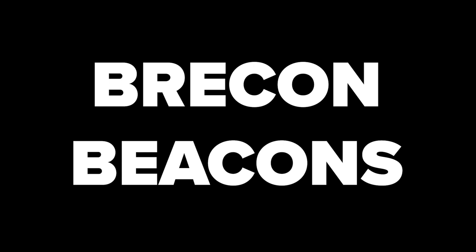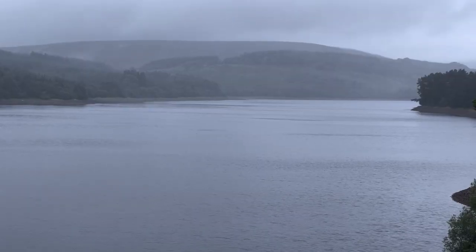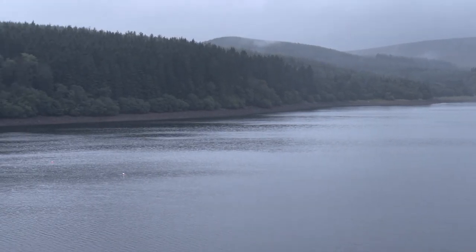The Brecon Beacons, Wales. We spent nine or ten days in Brecon last year, and as part of our stay there we visited the Brecon Mountain Railway. Not only did we see lots of lovely countryside from the train, but the train stopped at the turnaround point, Pontsticill Station Reservoir. The weather wasn't too great and most people had popped off to use the facilities or get a coffee or ice cream, but I wanted to stay and have a look at the view.